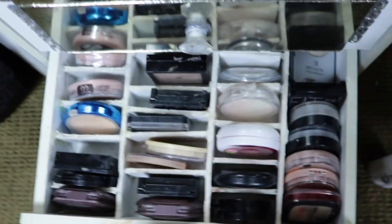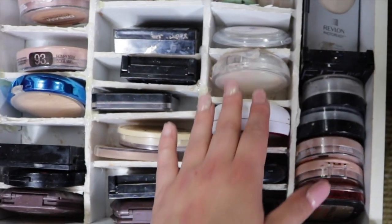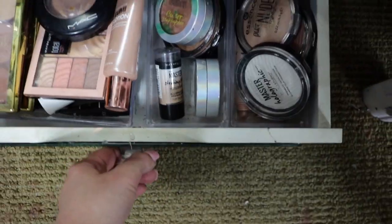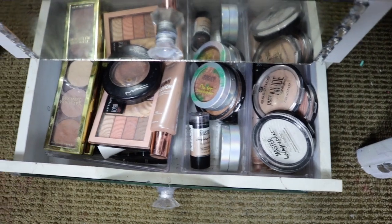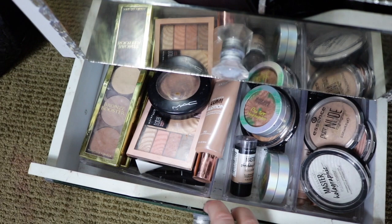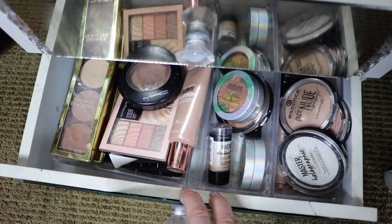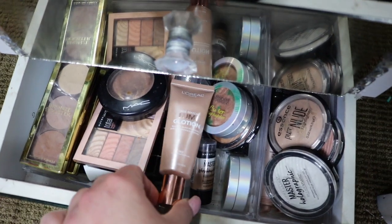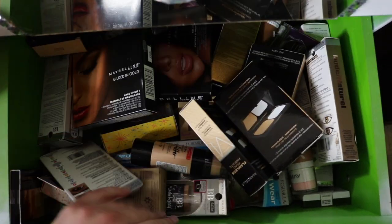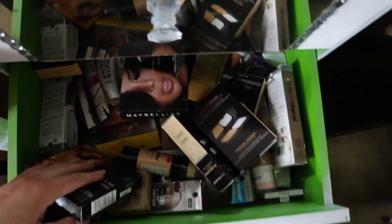This drawer is all my face powders: Burt's Bees, Physicians Formula, NYX, Almay, Revlon, Mac. This drawer here is my highlight drawer — I just have highlight stuff. There's Mac, my first one I ever got, Essence, Maybelline, Total Temptation — I love this palette, this is really good.